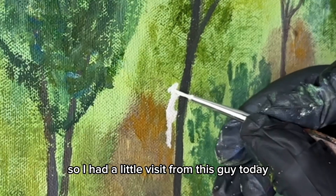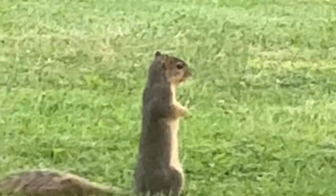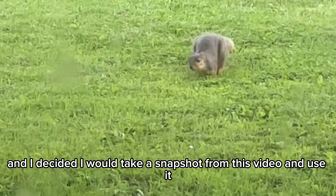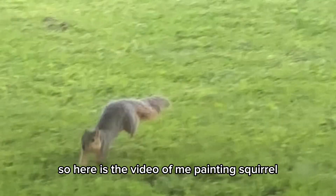I had a little visit from this guy today, so I decided I would paint him next. I saw this squirrel in my backyard from my kitchen window and I decided I would take a snapshot from this video and use it.